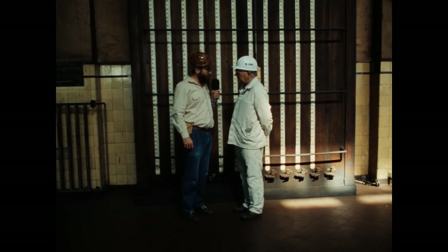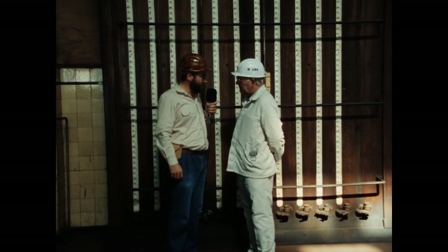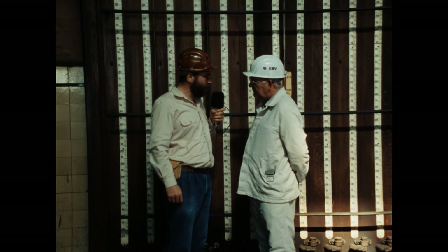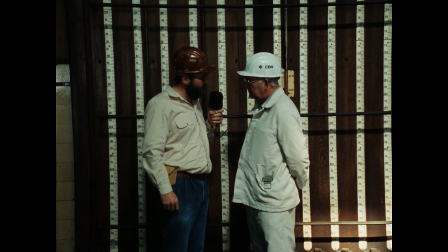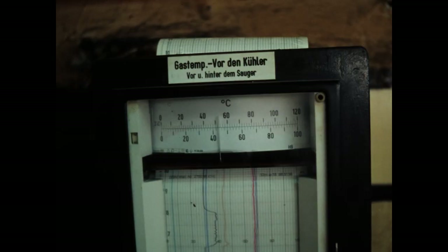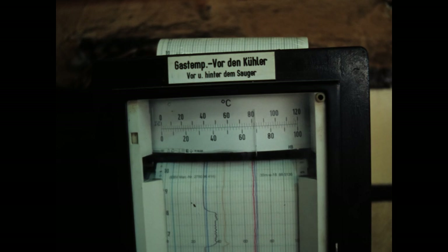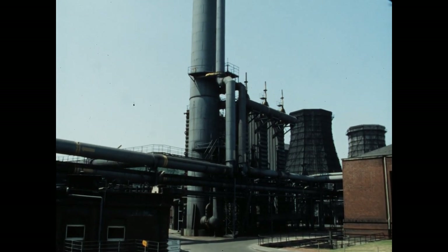Das Gas hat nun eine Temperatur von 100 Grad, verliert auf dem weiteren Weg zur Vorkühlung nochmals 20 Grad. Sind diese 80 Grad dann die Betriebstemperatur? Nein – an der Vorkühlung hat das Gas 80 Grad, muss jedoch durch indirekte Wasserkühlung bis auf 25 Grad Ausgangstemperatur gebracht werden. Diese 25 Grad Gastemperatur brauchen wir für den weiteren Verfahrensgang durch die Nebengewinnung.